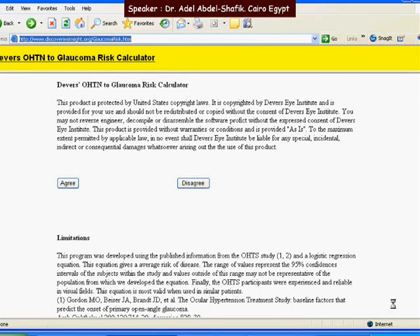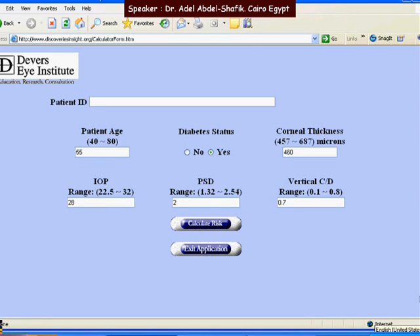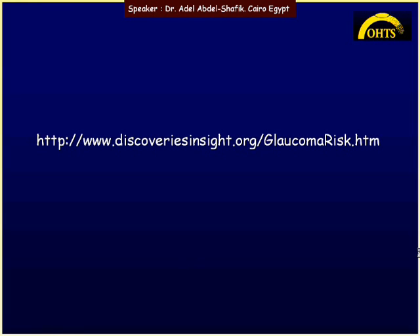Recently, the risk factors were incorporated into an online calculator where you can enter risk factors and get the probability of developing glaucoma within five years. At the Denver Eye Institute website, you can input age, IOP, diabetes status, pattern standard deviation, corneal thickness, and vertical cup-disc ratio, then calculate the result. For example, the risk to develop glaucoma without treatment may be 55% versus 33% with treatment, helping you decide whether to treat.